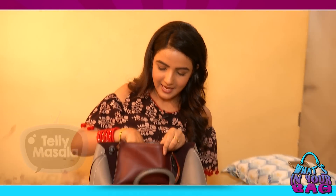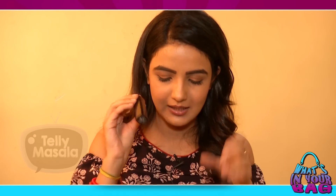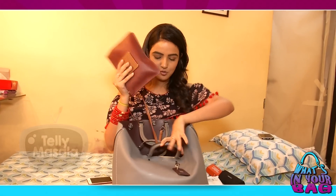Then a tiny bottle of perfume — I don't always carry a big bottle, just for emergency. And another lipstick. This is my favourite shade, it's maroonish-pinkish. I just love it. So this is my on-the-go makeup, like a tiny kit. This always has to be with me.